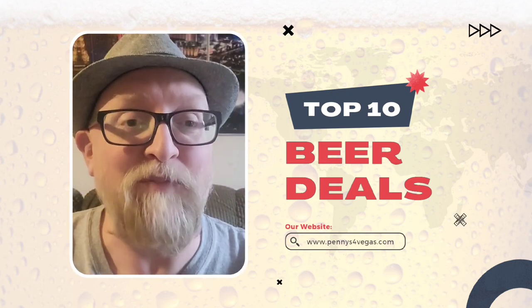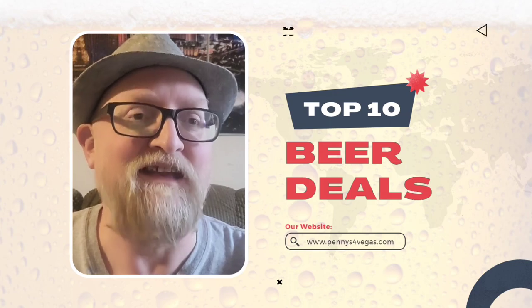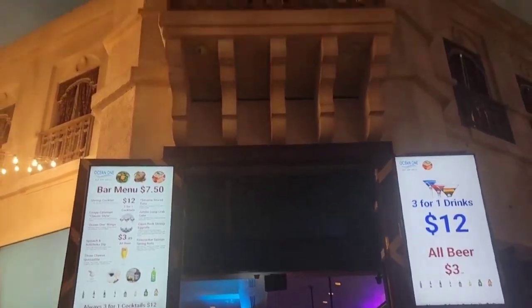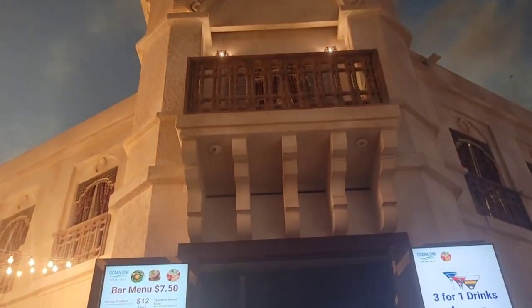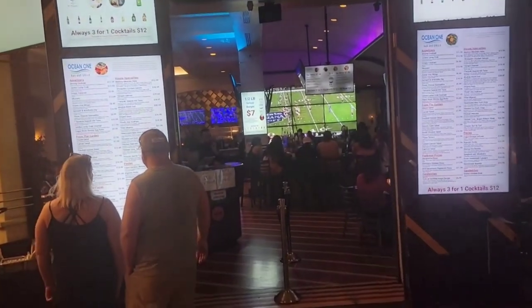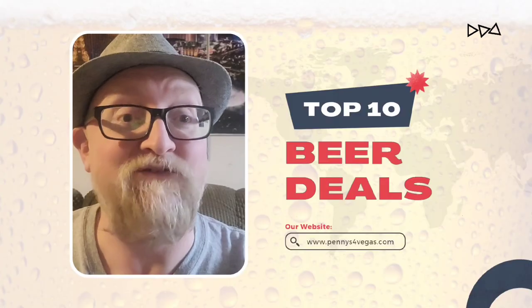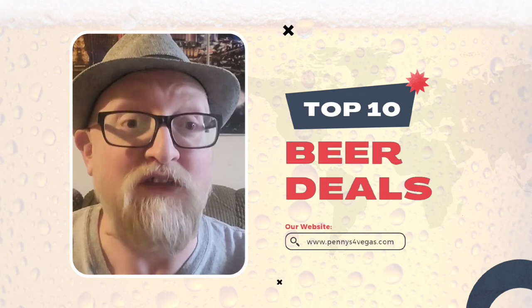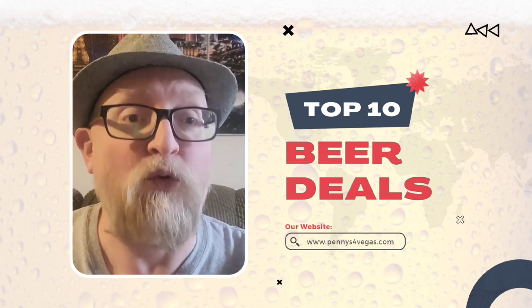Coming in at number 6 is Ocean One at the Miracle Mile at Planet Hollywood. They have $3.49 beers, so definitely check that out. And while you're there you might as well do the lunch — it's only $5.99. Some good drink deals over there, but beer is $3.49.